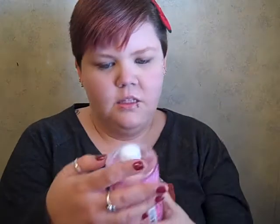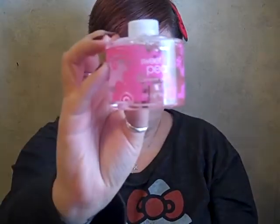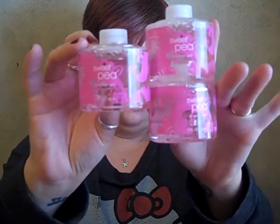My mom picked up a few of these Sweet Pea individual shower gels. She got three of them for some of her nieces because Christmas is coming up — my mom's always one to buy stuff and stock up early. So she got those for the girls.